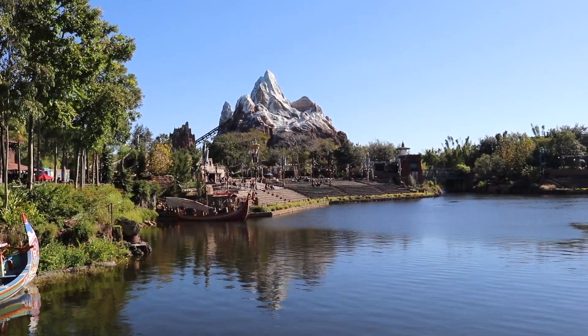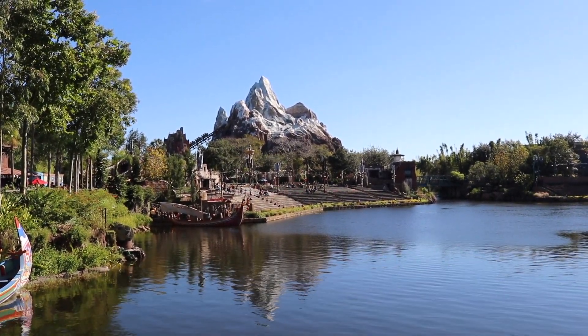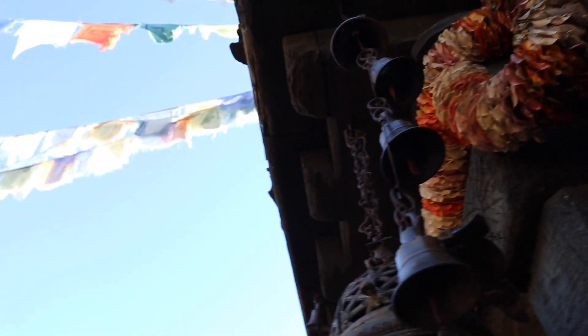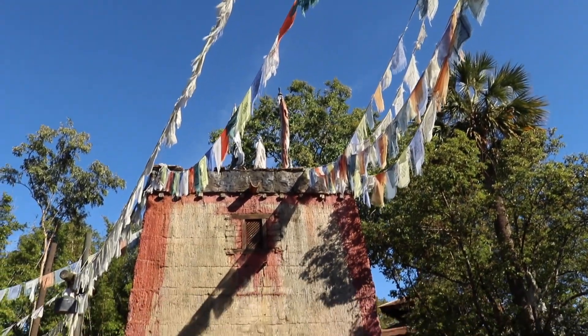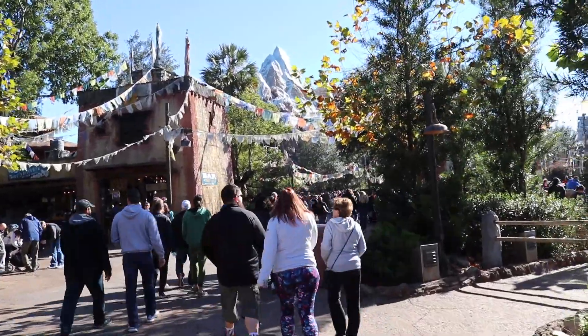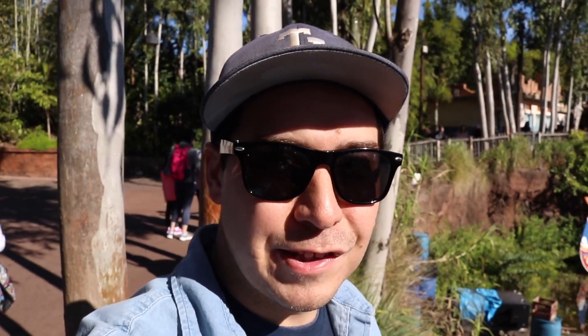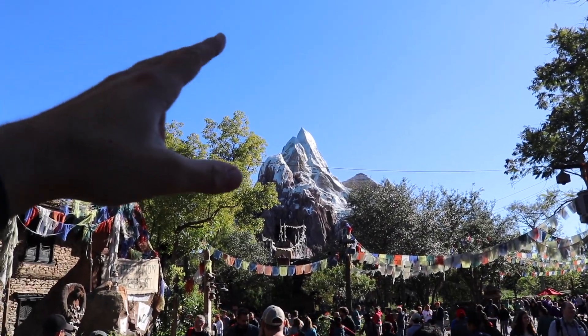And there she is — Mount Everest, Expedition Everest to be precise. I love the theming here in Asia; it looks more like Tibet or Nepal, which is home to the Himalayas. This Himalayan mountaintop seems to be drawing a crowd this morning. All right, I'm going to get this Magic Band going, get it in action, and get in line. Always reach for the top, folks!